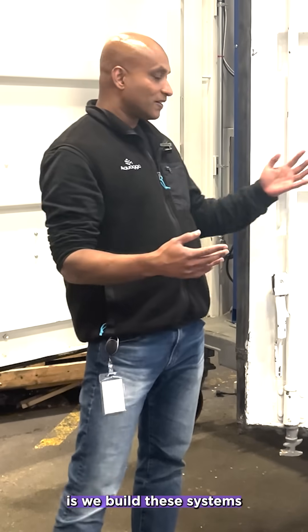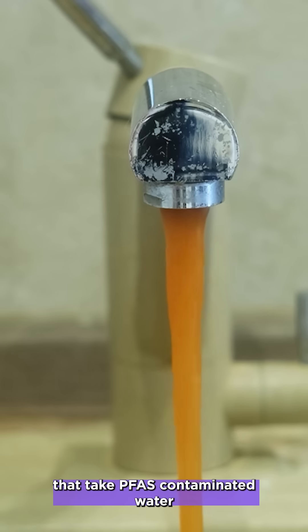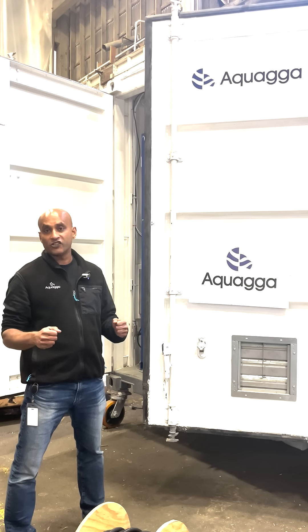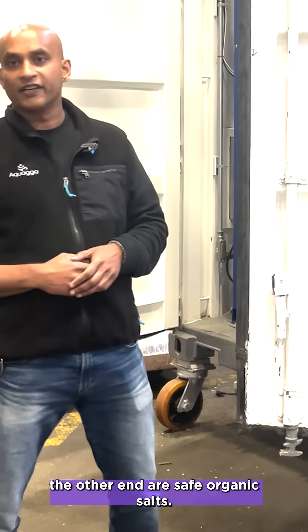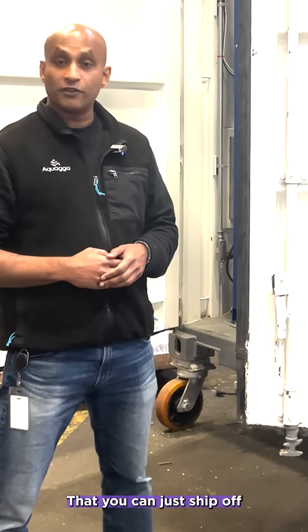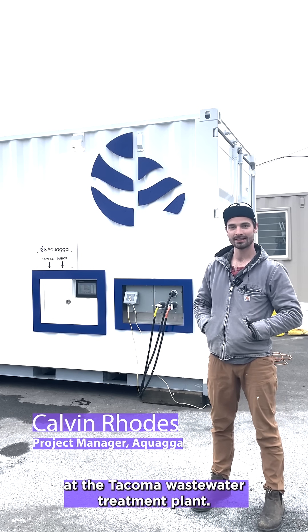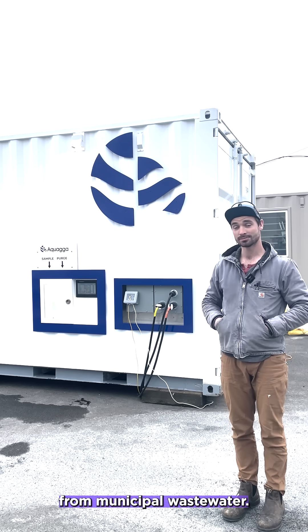What we do here at Aquaga is we build these systems that take PFAS-contaminated water, put it under high pressure, high temperature, and high pH, and destroy the PFAS. What comes out the other end are safe organic salts that you can just ship off to a standard water treatment facility.